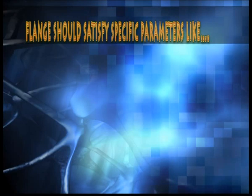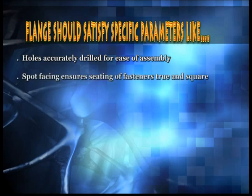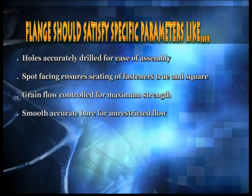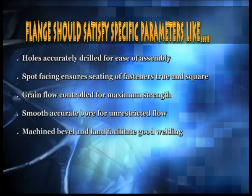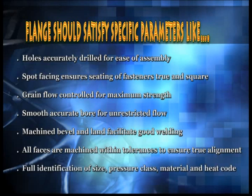To achieve this, the flange should satisfy specific parameters like: holes accurately drilled for ease of assembly; spot facing ensures seating of fasteners true and square; grain flow controlled for maximum strength; smooth, accurate bore for unrestricted flow; machined bevel and land facilitate good welding; all faces are machined within tolerances to ensure true alignment; full identification of size, pressure class, material and heat code. The products from HISW conform to these parameters.